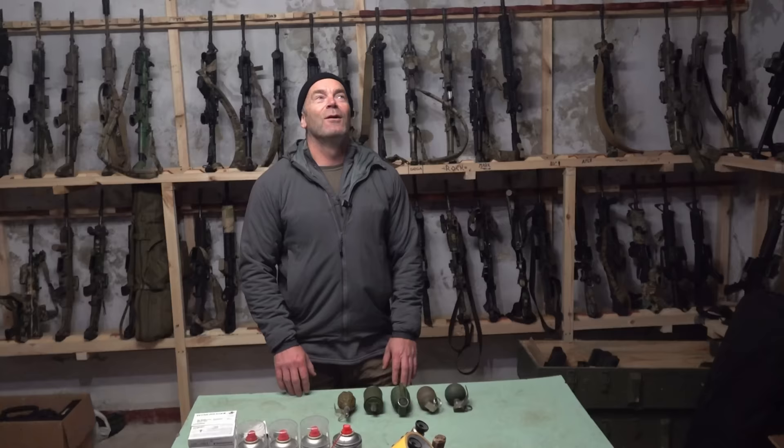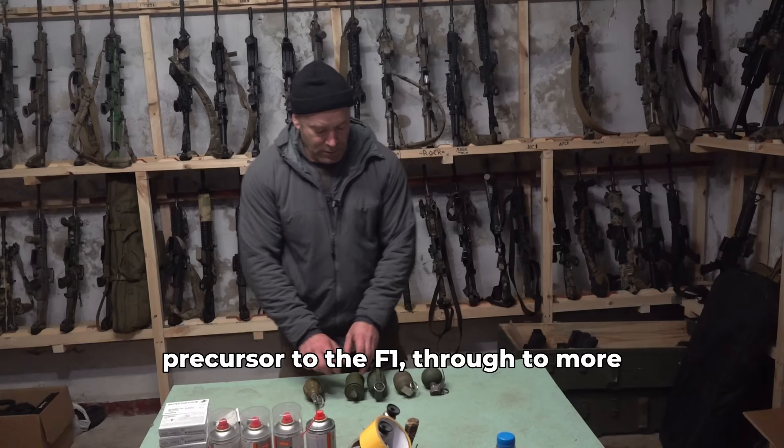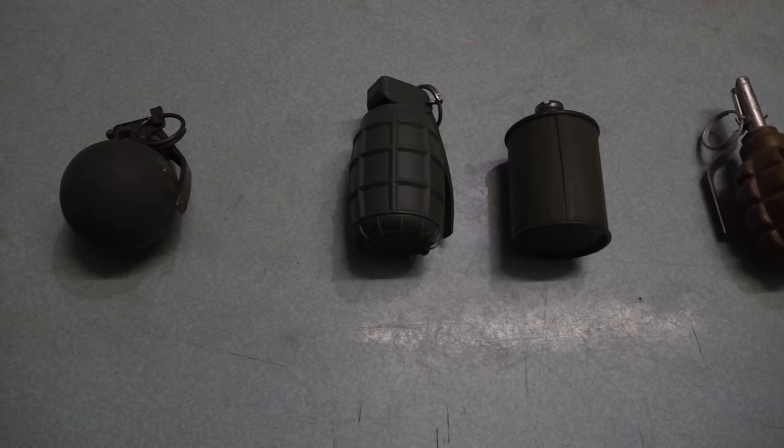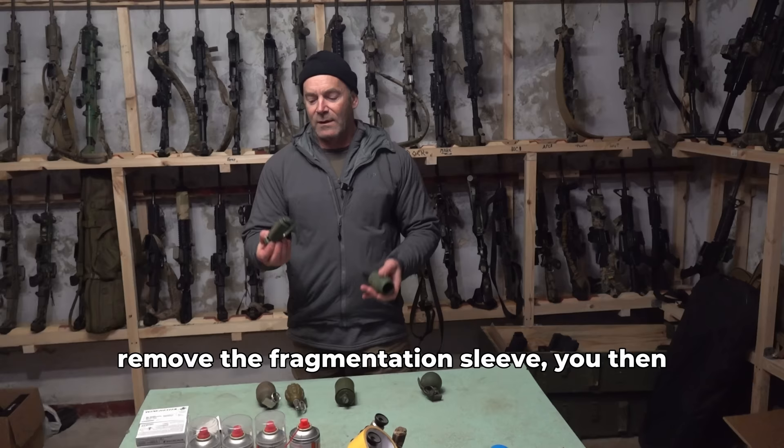We've got a fairly eclectic collection of grenades ranging from old Soviet F1s — and actually that's even older, that's the precursor of the F1 — through to more modern American versions. We also have a Bulgarian grenade, and perhaps one of the most high-tech grenades out there, this little German fella, which has a blast-frag sleeve on the outside, and then if you remove the fragmentation sleeve, you just have a blast grenade to use for assaulting.